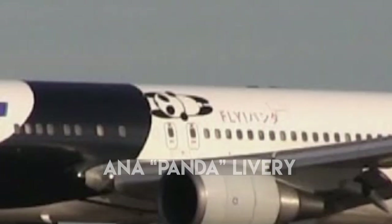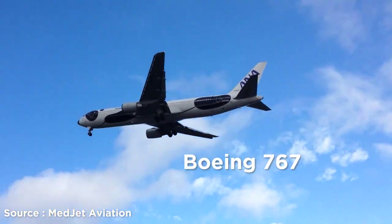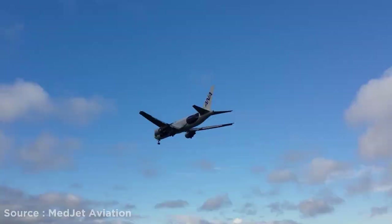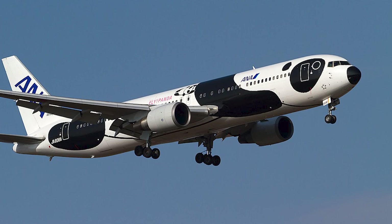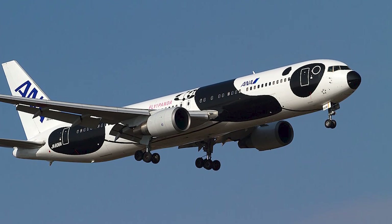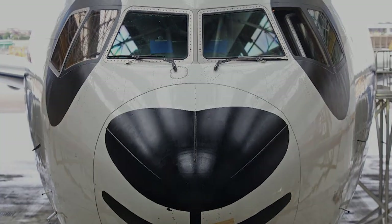Number 2: ANA Panda Livery. All Nippon Airways transformed the fuselage of a Boeing 767 aircraft into a huge panda-themed livery in celebration of 20 years of flights between Japan and China, as well as the 35 years of diplomatic relations between the two countries. The design involved 350 people and 80 hours to paint it onto the fuselage.